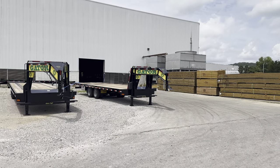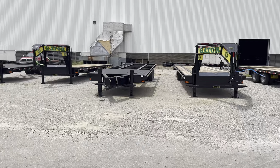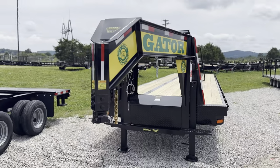Hey everybody. We're here back behind the Gator Maid factory again. That door right over there is where all the trailers come out at. We've got some custom oddball trailers out back here, but today we just want to focus on this one right here.